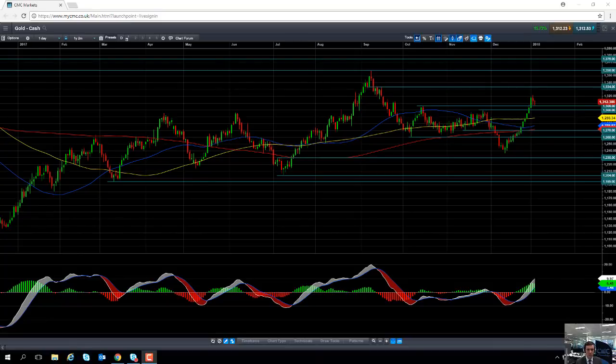Hello and welcome to the CMC Markets Chart of the Week video with myself, David Madden, market analyst here at CMC Markets. Today's date is Thursday the 4th of January, the time has just gone 12:15pm UK time, and the chart we're going to look at this week is gold.